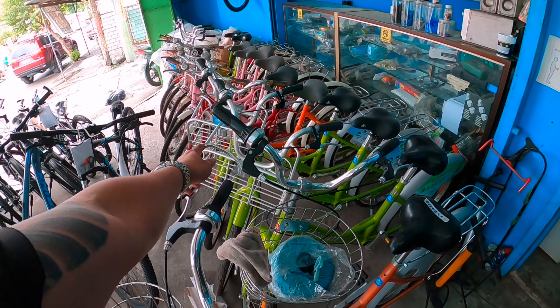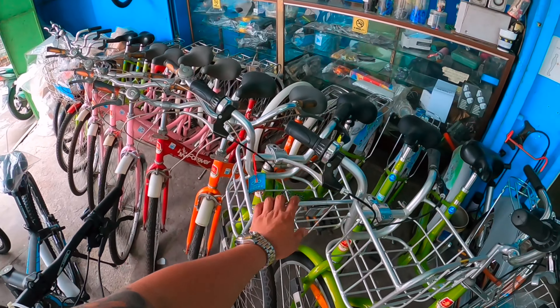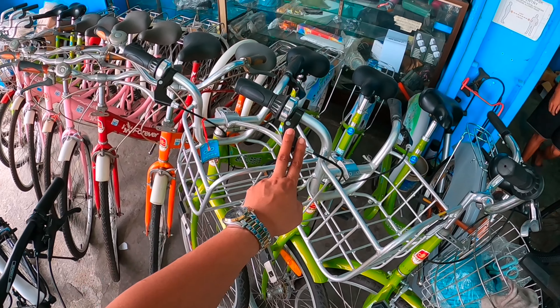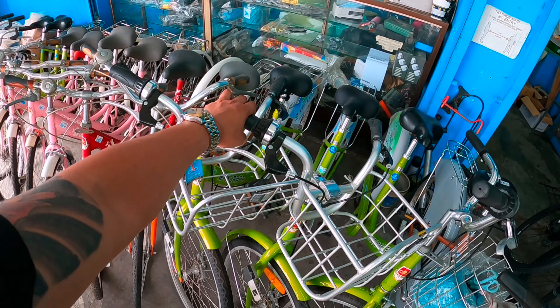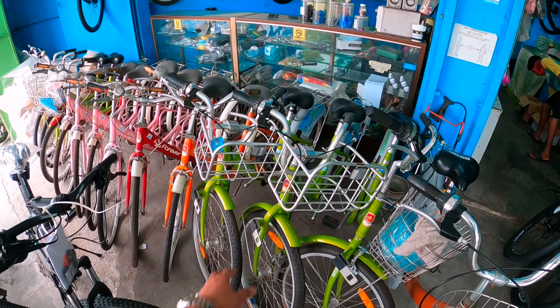Dito rin tayo pwede makalimot sa kanila. At time to time pupunta ako talaga palagi dito. Meron tala silang BMX. Ito, BMX na to. 5,000. 5,000 ito.